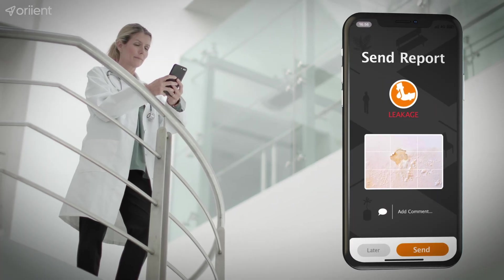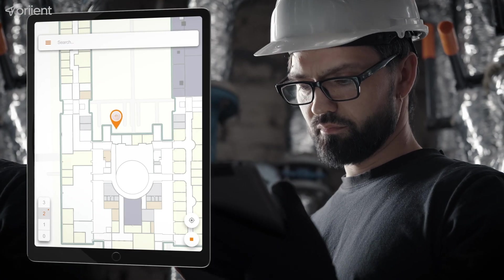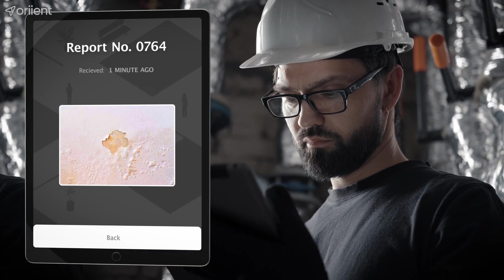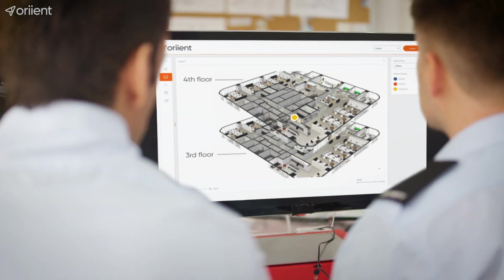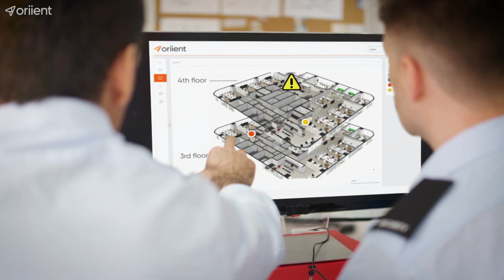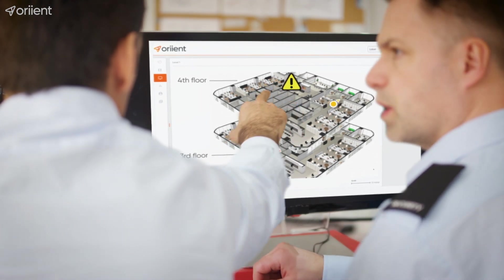When people report the exact location of issues in your building, facility management can find them faster, increasing efficiency and reducing maintenance costs. With a real-time monitor, you keep an eye on compliance and dispatch the nearest staff member to an incident, improving response time.